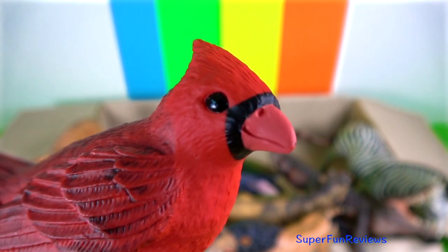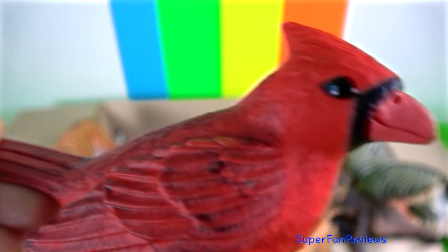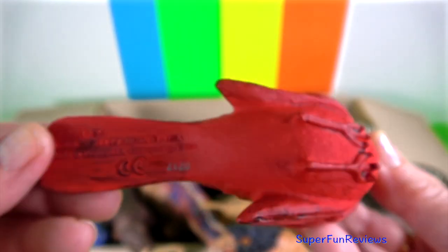The cardinal bird. They are robust, seed-eating birds with very strong bills. The male is red in colour.